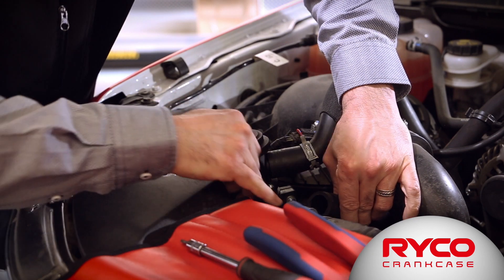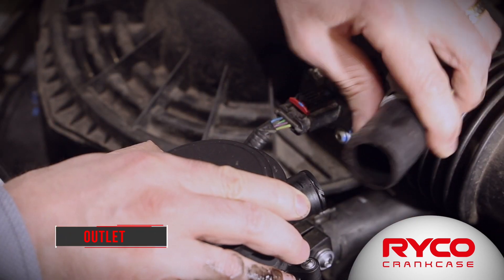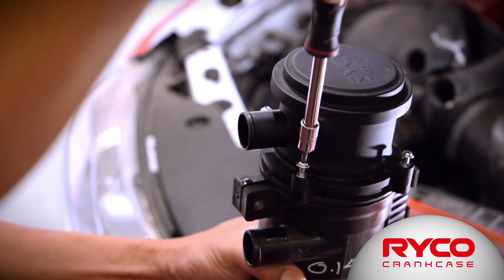Emissions requirements say that you can't eliminate the exhaust gas recirculation — it's illegal. However, you can get rid of the oil droplets, and to get rid of the oil droplets you use a catch can or a crankcase filter.